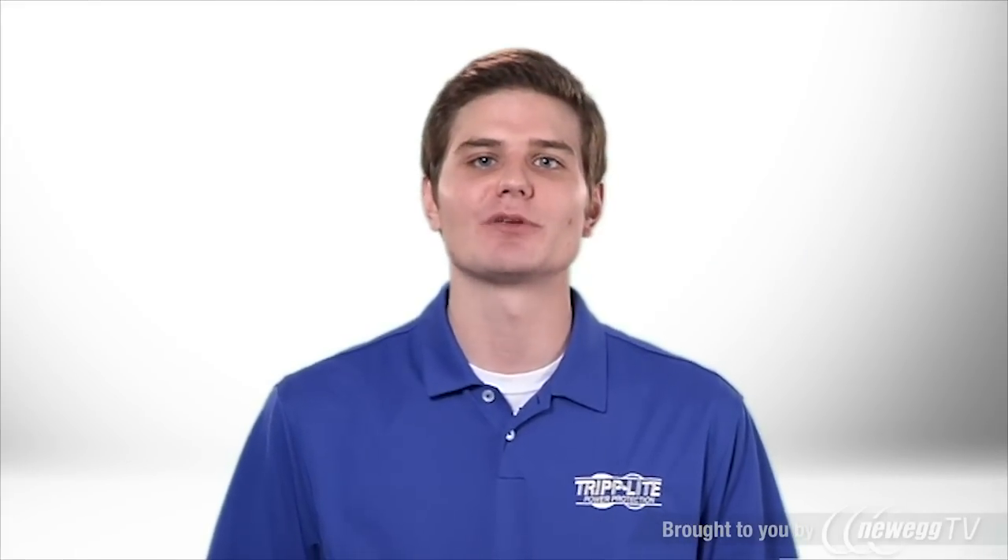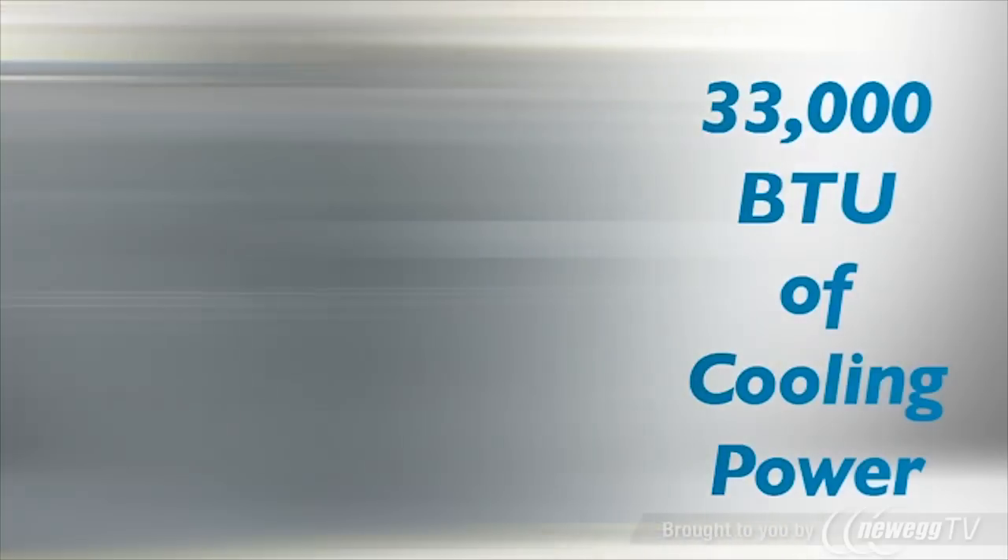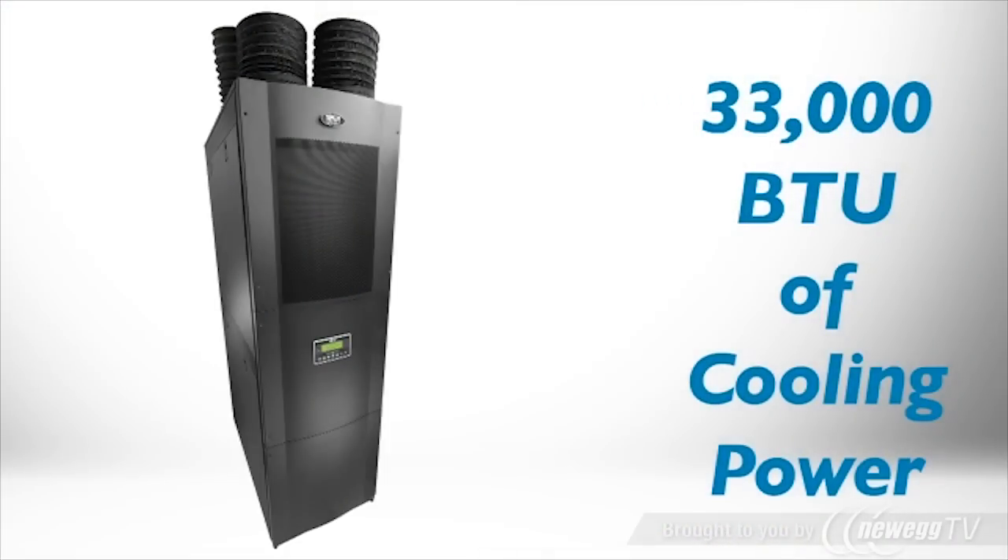Triplite's SR-Cool33K row-based air conditioning unit delivers up to 33,000 BTU of close-coupled cooling, perfect for high-density installations in network closets, server rooms, and data centers.